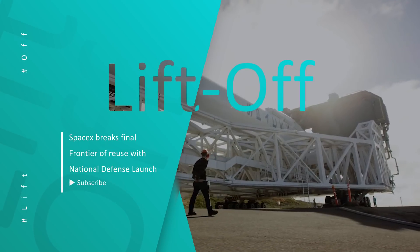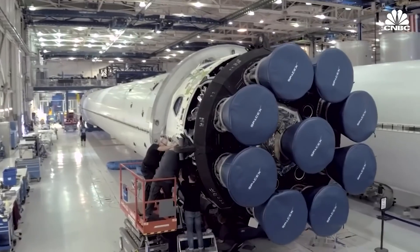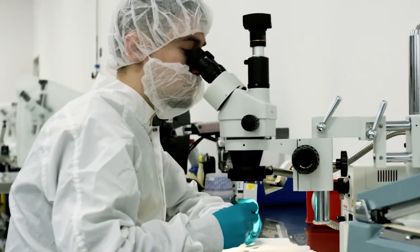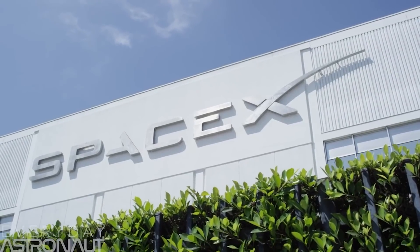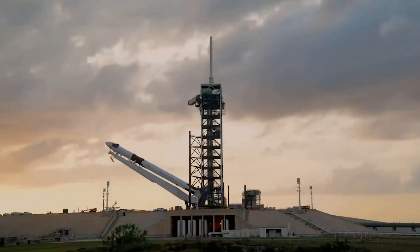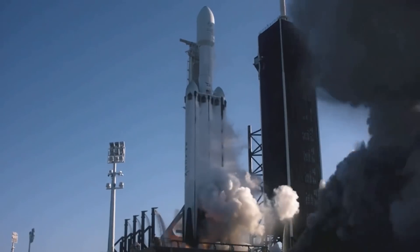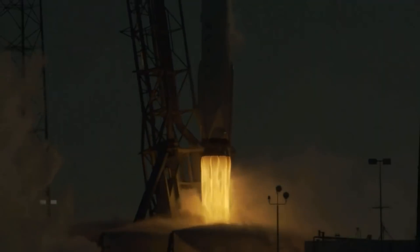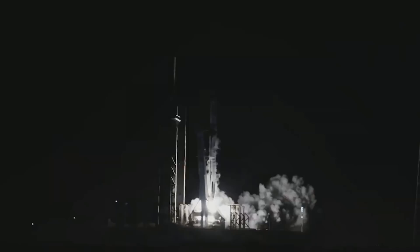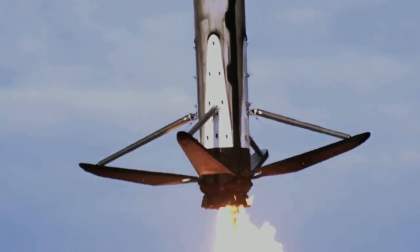It's time for some space news rundown. We all know that SpaceX has achieved many accomplishments in a short period of time — great news for the rocket manufacturing industry. Hello guys and welcome back to our YouTube channel. In today's episode we will tell you about SpaceX breaking the final frontier of reuse with the national defense launch. If you are new here, we warmly welcome you. Make sure to subscribe and hit the notification button so you never miss any of our latest space world updates. Now let's move on into this video.